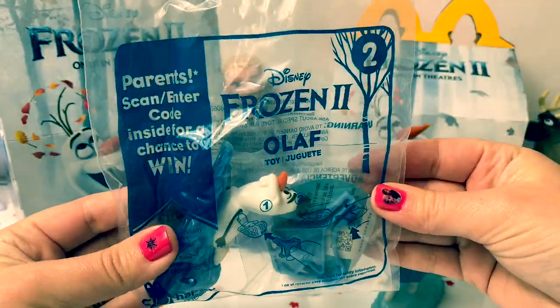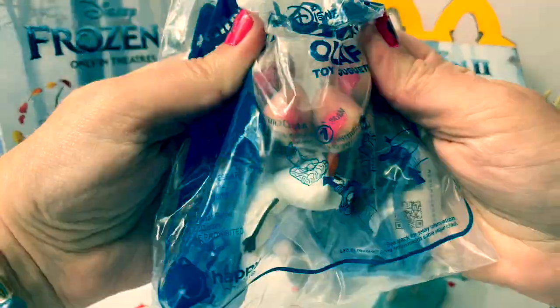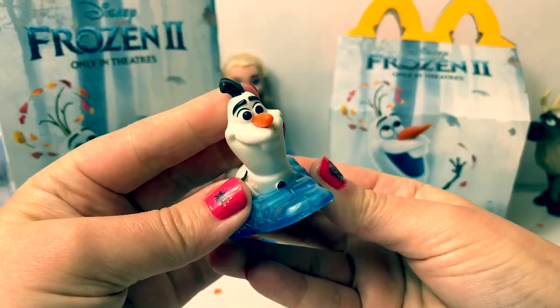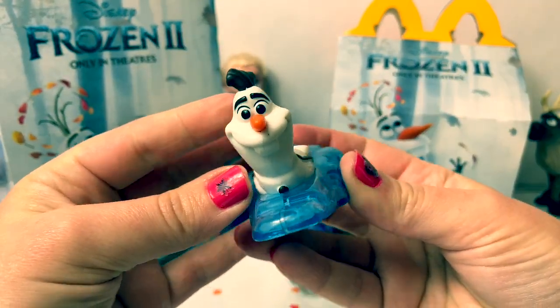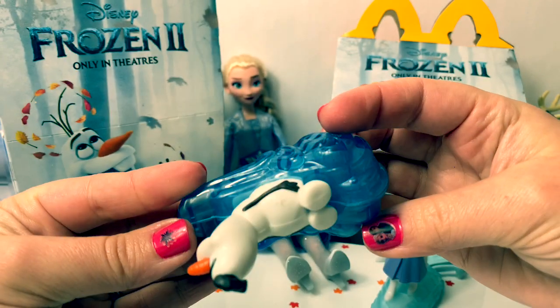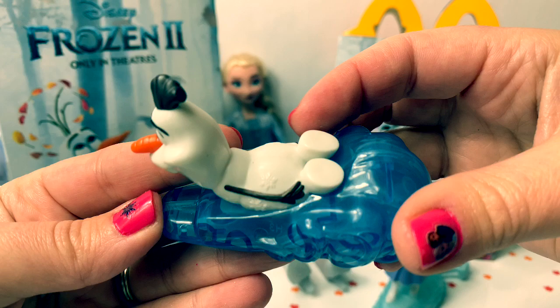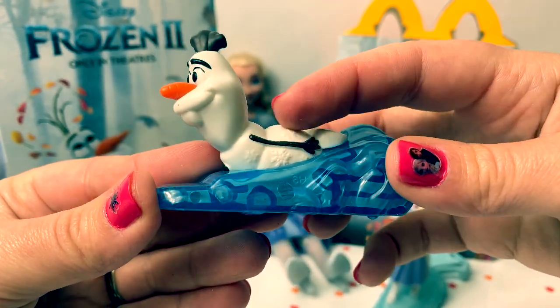Number two is Olaf. He's super cute — it looks like he's sliding down a snow mountain or ice, and he has little snowflakes here on the side.